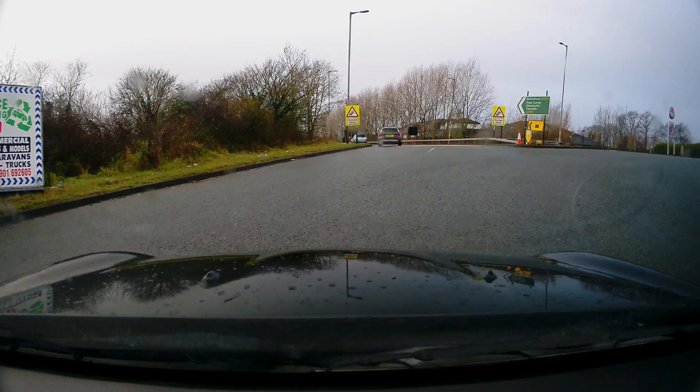You learner drivers need to start scanning the road more. You need to start looking for signs and road markings to see which lane you need. However, you do have my sympathies at these roundabouts because they are an absolute nightmare.